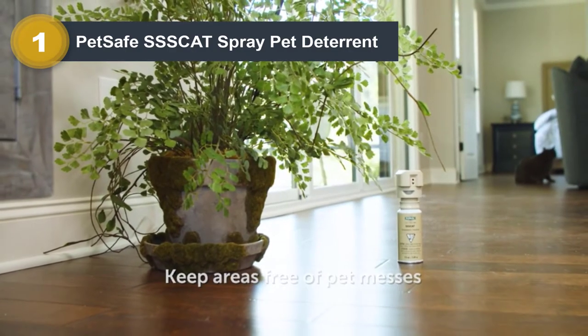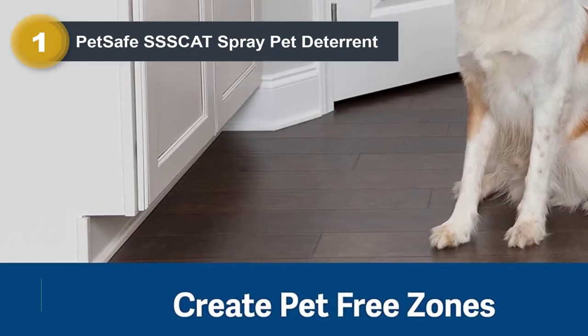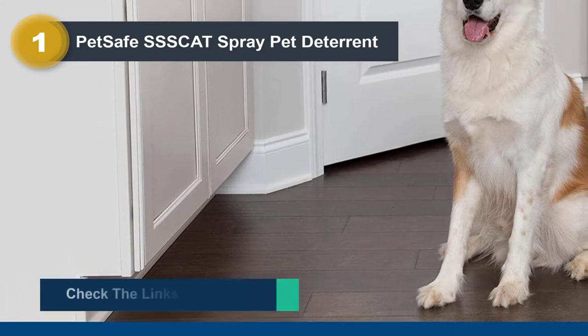But it could be a problem sometimes as well. If anything other than a pet enters the range, it will spray — it could be a kid, or toys, or even you.